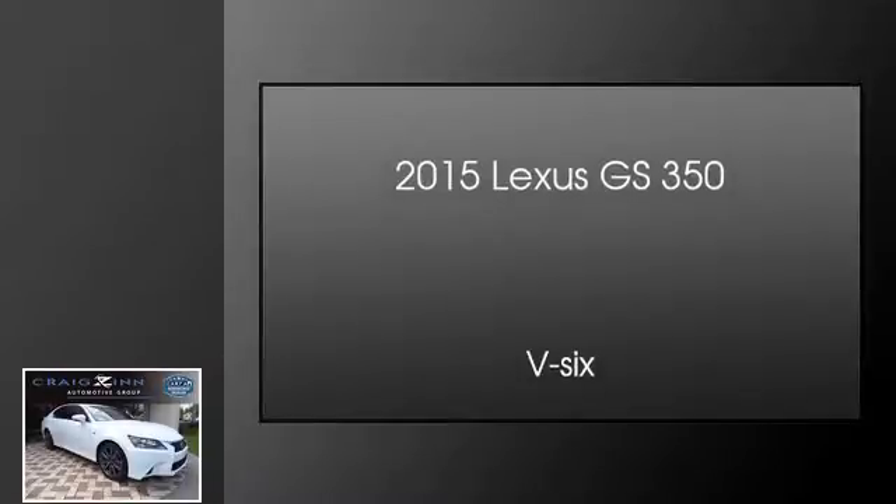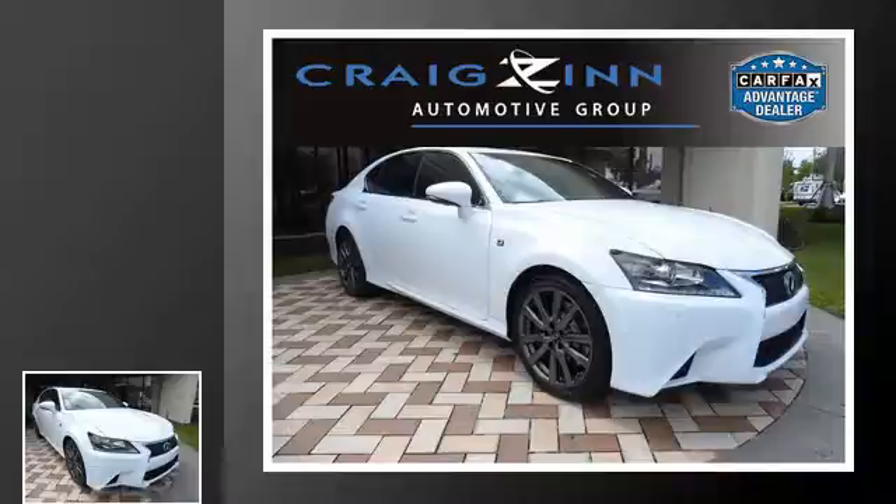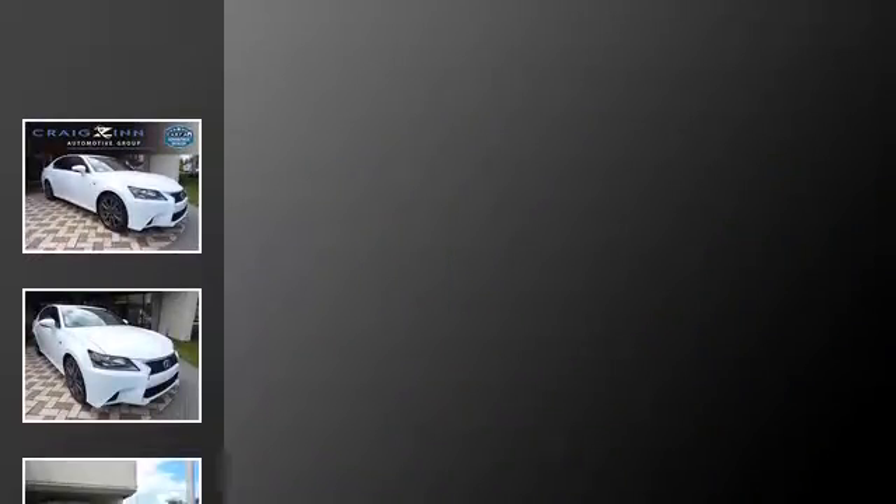This is a 2015 Lexus GS350. This four-door sedan has an automatic transmission and a V6.